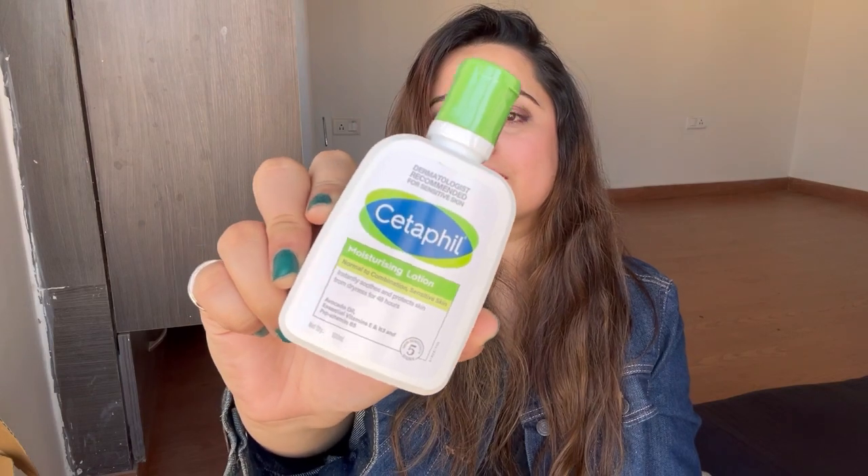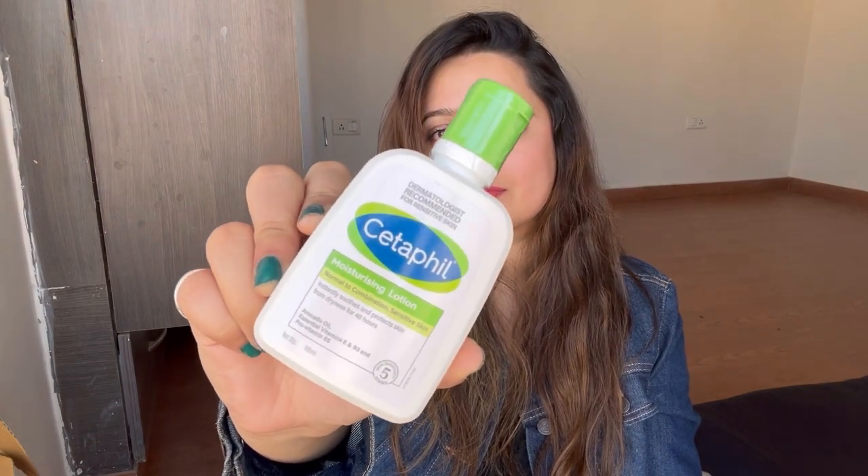The last product from Cetaphil is their Moisturizing Lotion. In winter your skin tends to get more dry and needs more hydration, so this is the perfect lotion for your arms and legs. It's a very lightweight and non-greasy lotion.